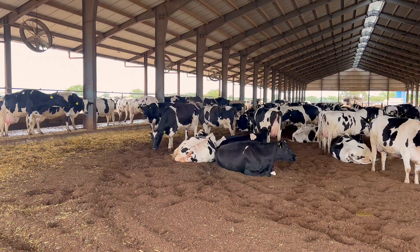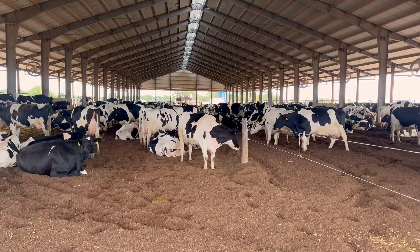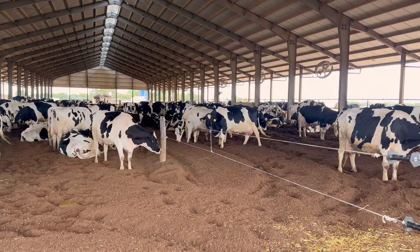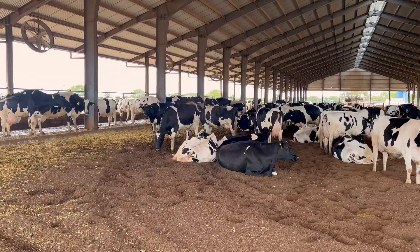Where are we? We were in the pre-calving area. Once the cow calves, it comes to the barn here. This is a compost barn divided into two sections. On one side we have the heifer herd, and on the other side we have the cow herd. Once the pre-calving cow or heifer calves, it comes to the barn and is housed with the heifers. At certain times of the year, the fresh cow herd remains outside, especially in winter, and when temperatures are very high, it comes inside the barn with the heifer herd.